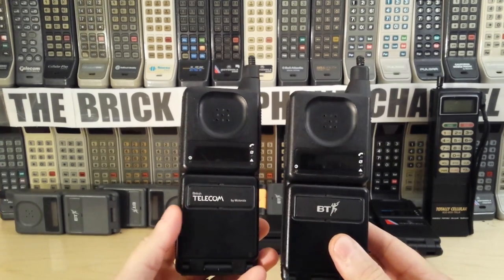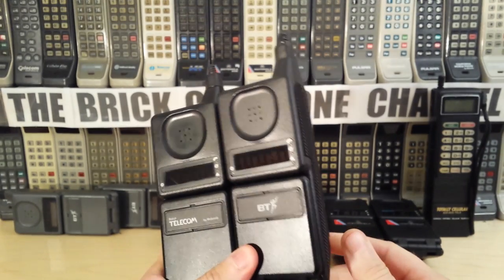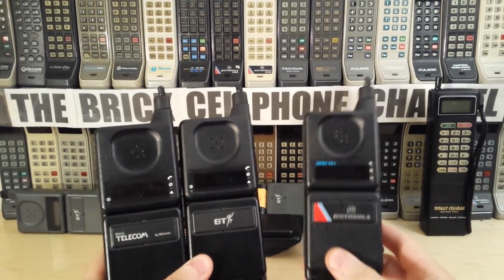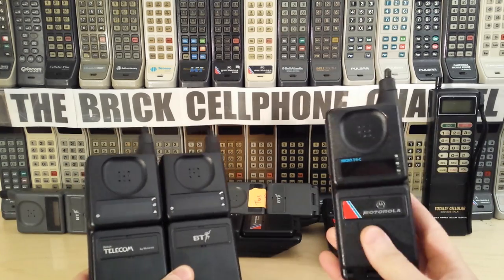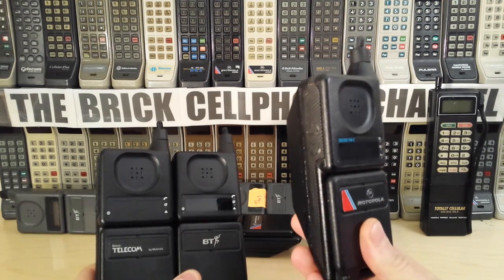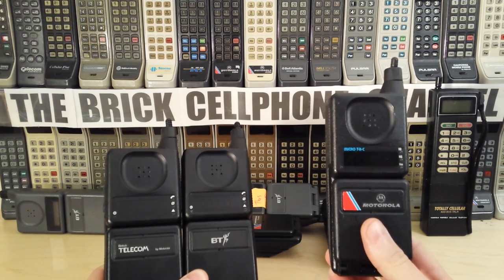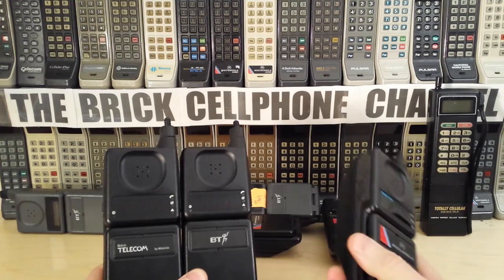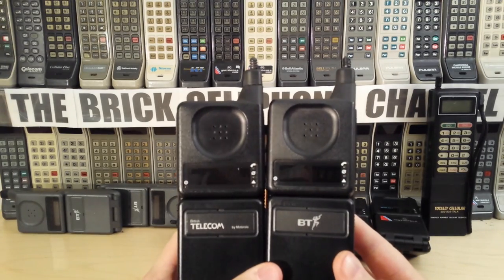I have quite a few of these 9800Xs because they are quite collectible. The generic ones look like this — it's the same phone, just the badge is slightly different. I must have probably about 20-plus 9800Xs in all different flavors: some for the SIP market, some with LCD displays, and various other permutations for different cellular technologies. Anyway, today we're looking at these two.